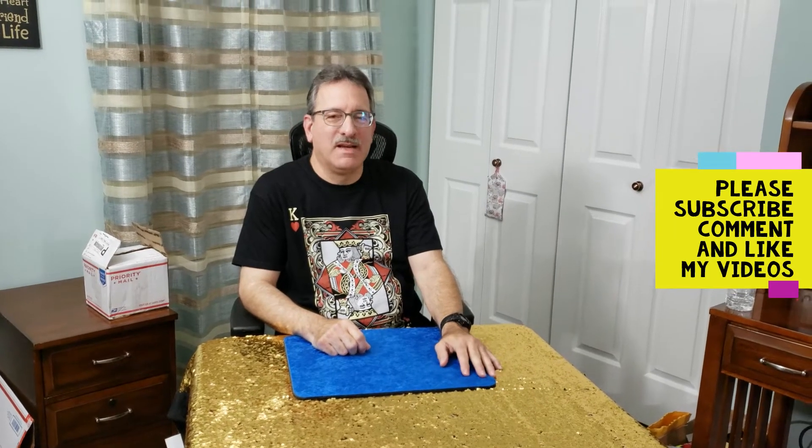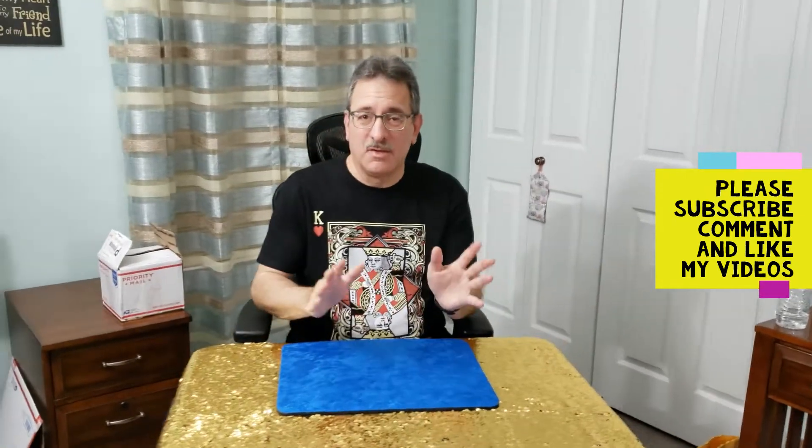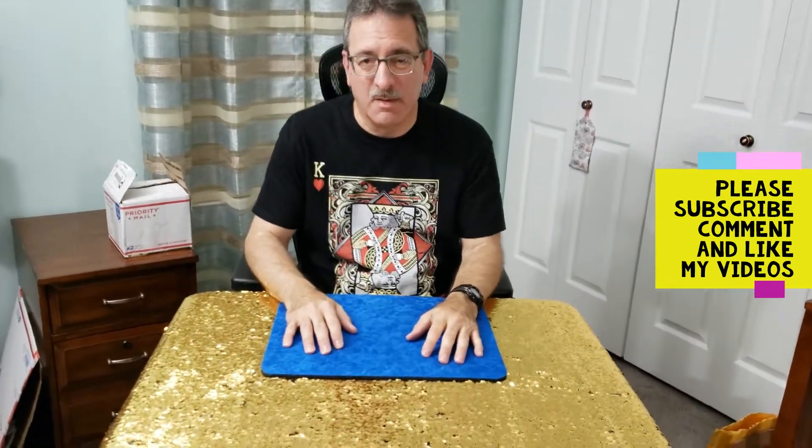Hey everybody, welcome back to my channel Robert Baldwin Magician. Today I'm not going to do a card trick — I'm going to do an unboxing.